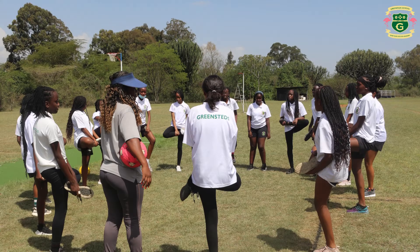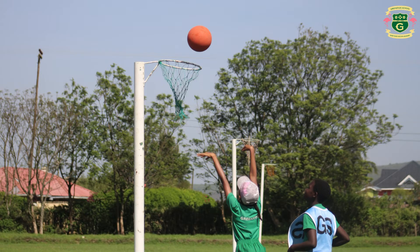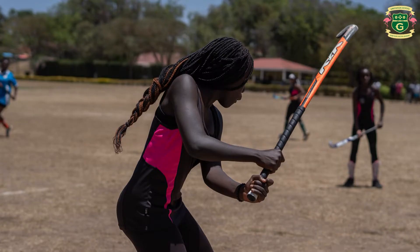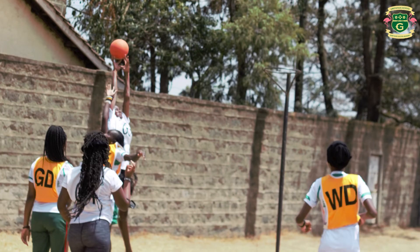All three strands are complementary to each other and are intertwined. We also have physical health, where we cater for the physical needs of our students and offer a myriad of sporting activities. We have netball, rugby, hockey, swimming, cricket, and so much more offered here at Greensteads.